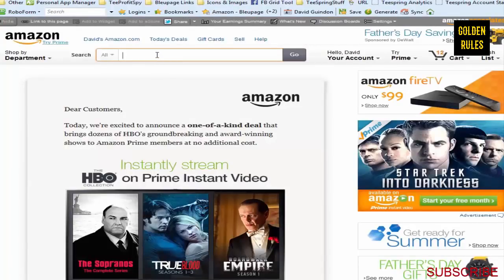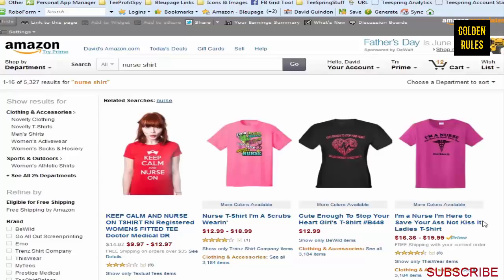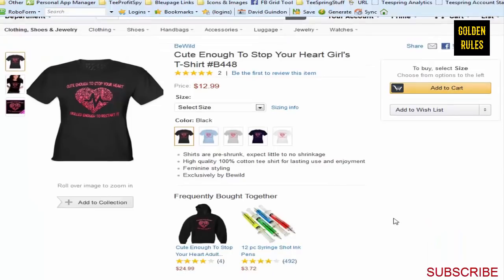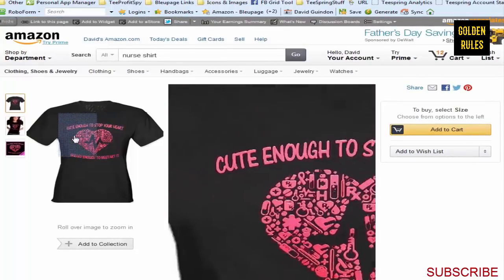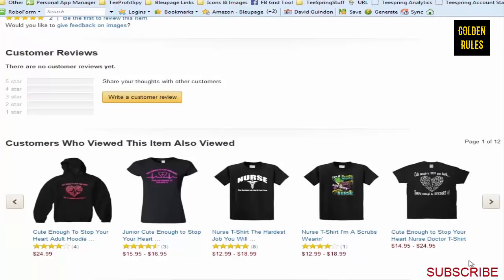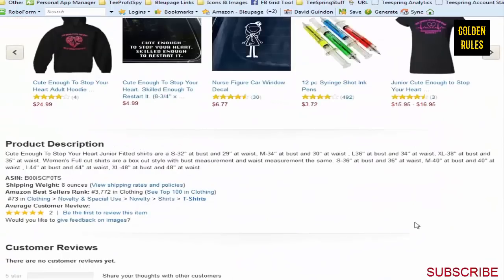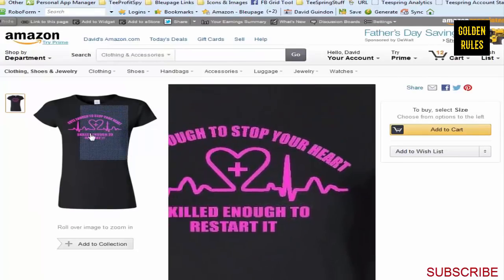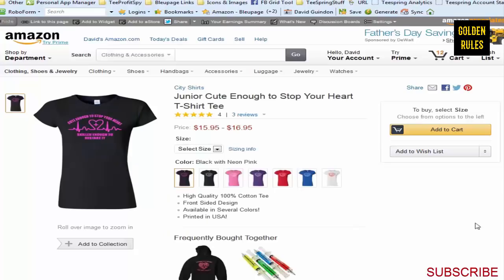Another one is Amazon. You can just type in 'Nurse Shirt' and get a bunch of ideas. I like Amazon because once you go into a particular shirt, you can see 'Customers who viewed this also viewed' and 'Customers who bought this also bought' - which gives you more shirt ideas. Some of these designs are fairly simple to do, and I always go after designs I know are pretty easy to execute. I'll be showing a bunch of design examples in this course.